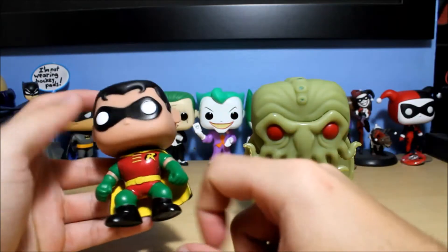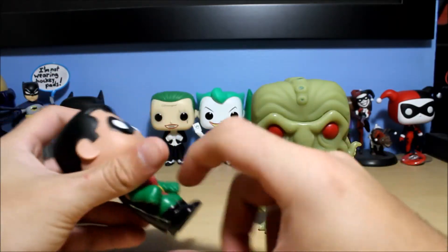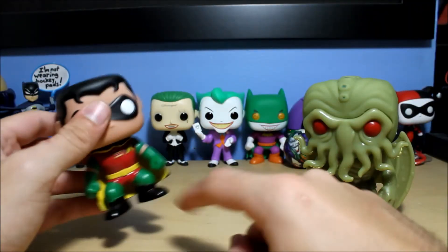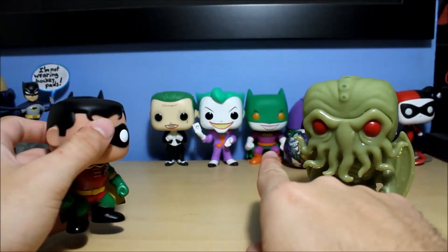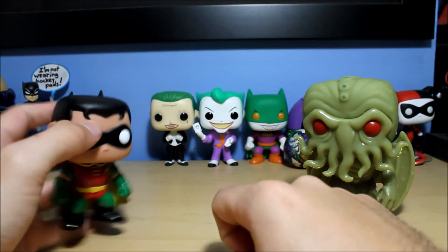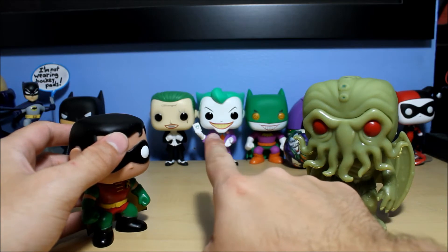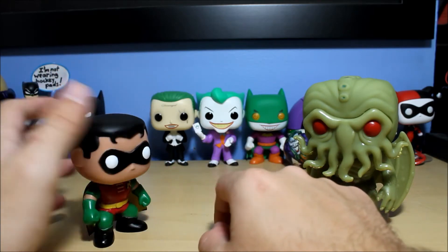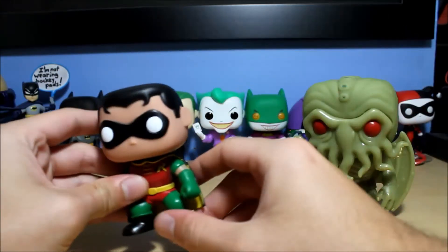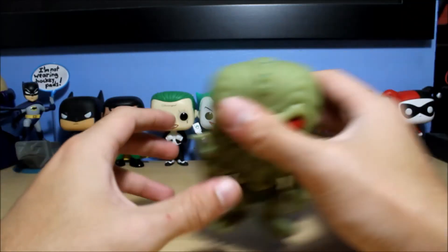Back earlier, pops always had a kind of generic body and head sculpt. But now they're all different and unique. Look at the Joker — he's got his legs posed differently instead of the usual bent knees, and this older pop has pretty much the same mold as the original generic style. But looking at this Joker in particular, he's got his hands doing different things, holding up a card, and a completely different head sculpt. Funko has definitely made their pops all unique instead of just doing the same thing over and over again.